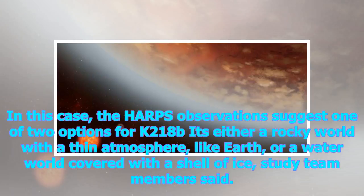In this case, the HARPS observations suggest one of two options for K2-18b: it's either a rocky world with a thin atmosphere, like Earth, or a water world covered with a shell of ice, study team members said.